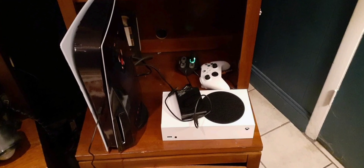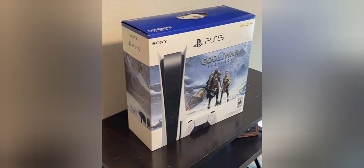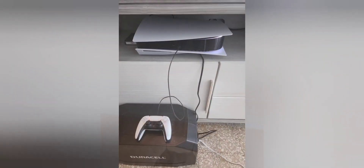The PlayStation PS5 console God of War Ragnarök bundle is a popular package that includes the PlayStation 5 console along with a digital code for God of War Ragnarök, one of the most anticipated games for the platform. Here are some key details about this bundle.